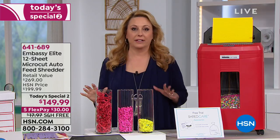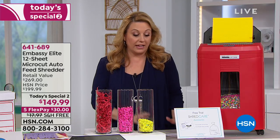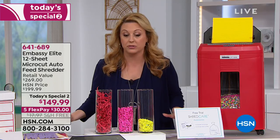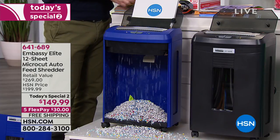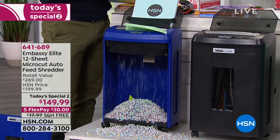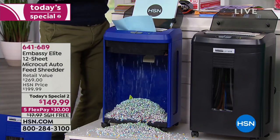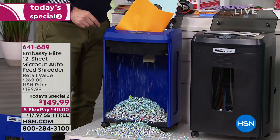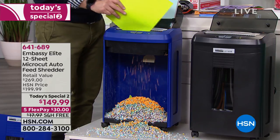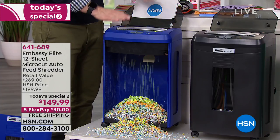I shred everything and I'm very fastidious about it. There are hosts here at HSN — Marlo has had her identity stolen. It happened to me as a sophomore in college going to get financial aid; all of a sudden I didn't qualify that year. You don't realize it's happened until you try to buy a car, and then your credit score is affected and your interest rate goes higher.